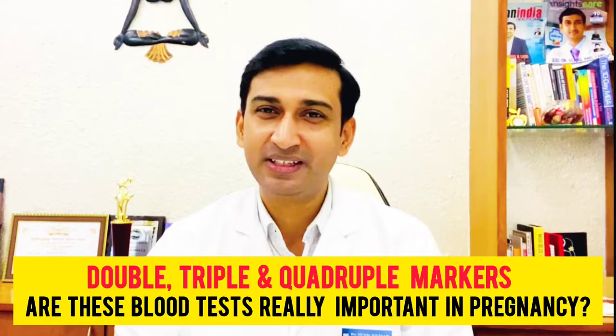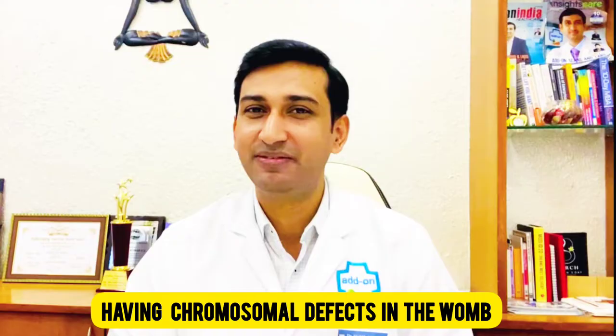Double, triple and quadruple markers — are these blood tests really important in pregnancy? These blood tests will help to estimate the risk of a baby having chromosomal defects in the womb.